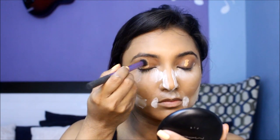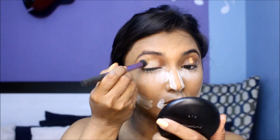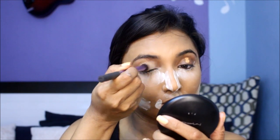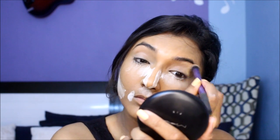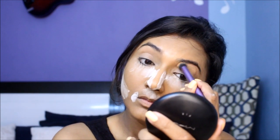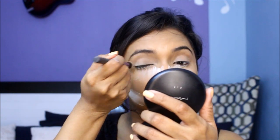Always begin your eye makeup by priming your eyelids with concealer — just apply the tiniest bit onto your eyelids and blend it out with a dense fluffy brush. You can use the same baby powder to set your primed lids. This step will improve the longevity of your eye makeup and will also cancel out any discoloration you might have on your lids.